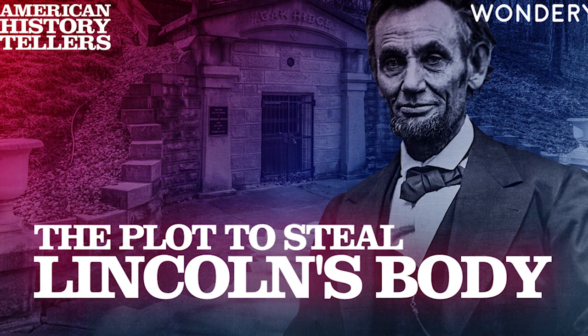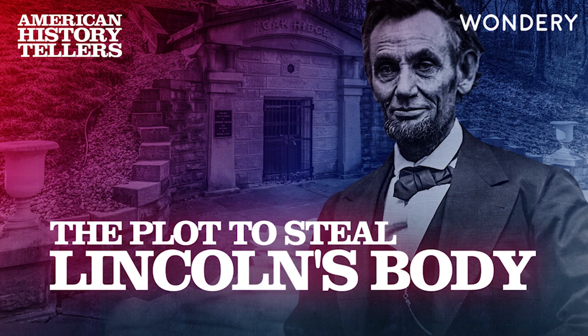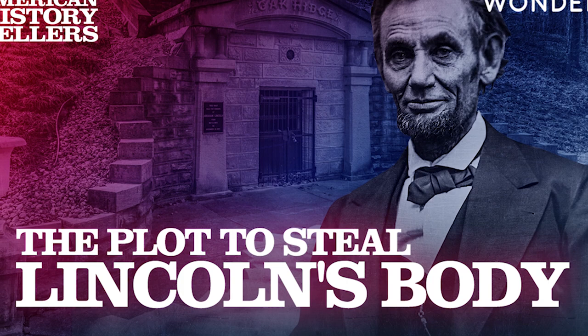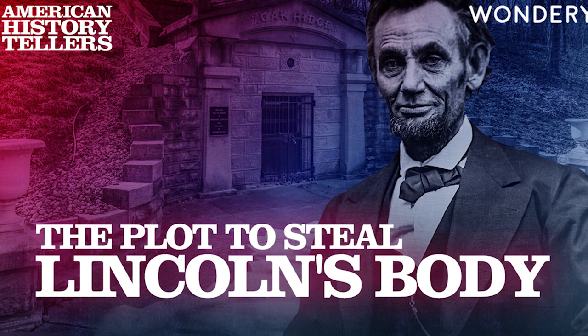Imagine it's June 1876 at Oak Ridge Cemetery in Springfield, Illinois. You're part of a tour group visiting Abraham Lincoln's tomb. Your guide is a man with a salt-and-pepper beard who stands lecturing in front of some glass cases. You're not really interested in the contents of the cases, except for a blood-stained bandage from the night Lincoln was shot. But even that's not what you're here to see.